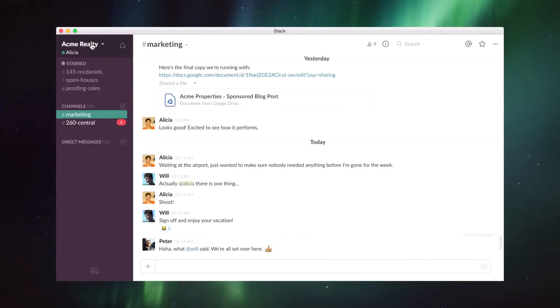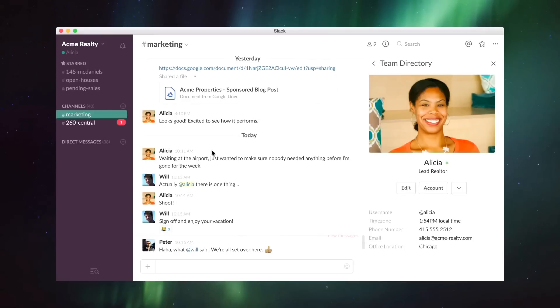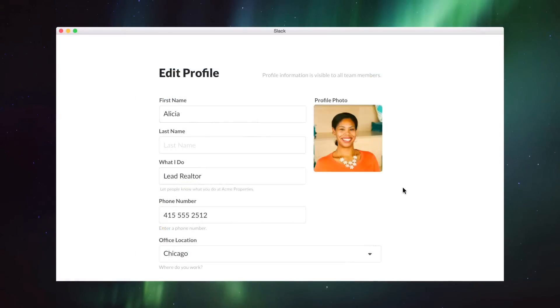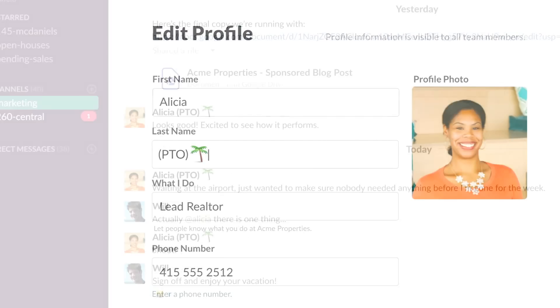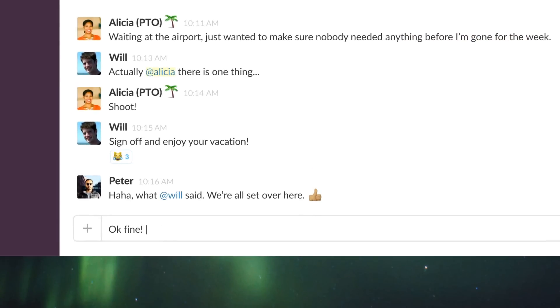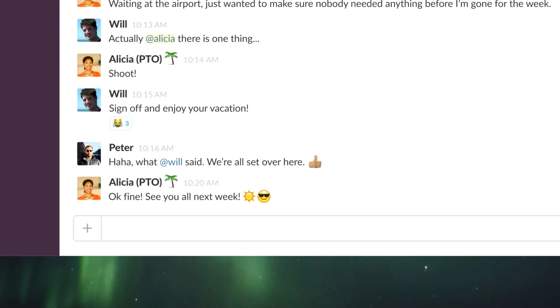Finally, if you're out or traveling, you don't need to rely on an email auto-reply. Let people know by editing your name in your profile. You can show that you're working from home, taking PTO, or at home with a sick kid. Emoji can help with this too. Then come back and focus on the important stuff.